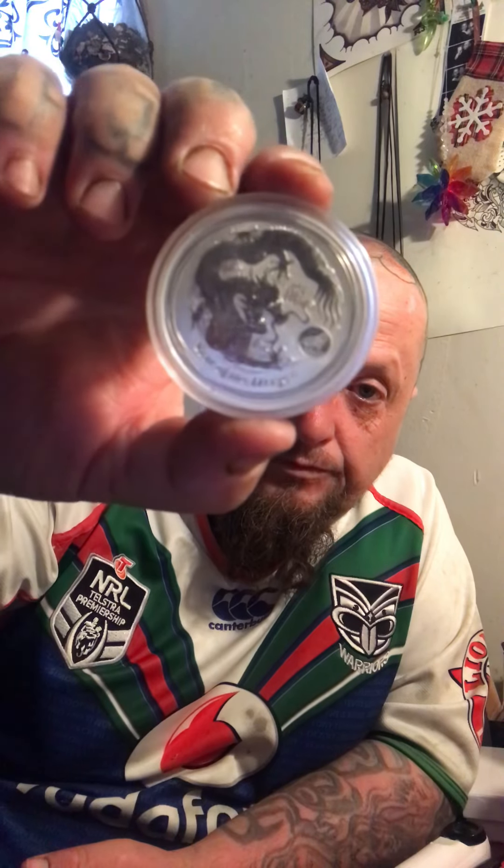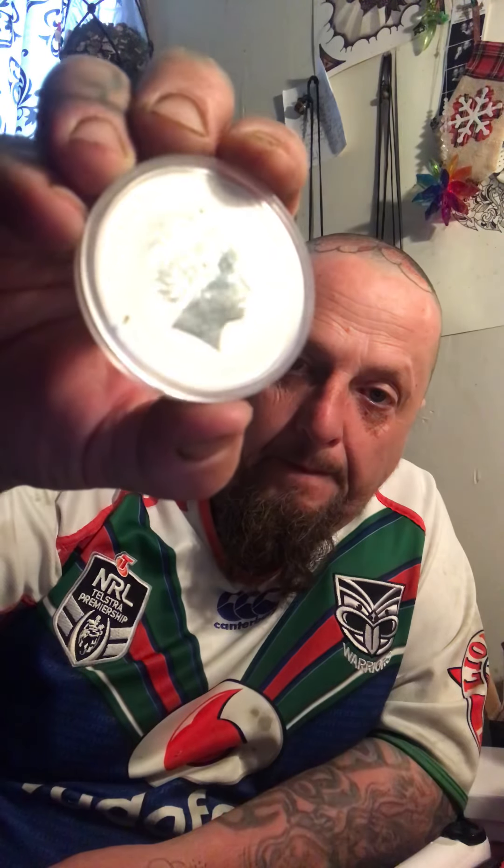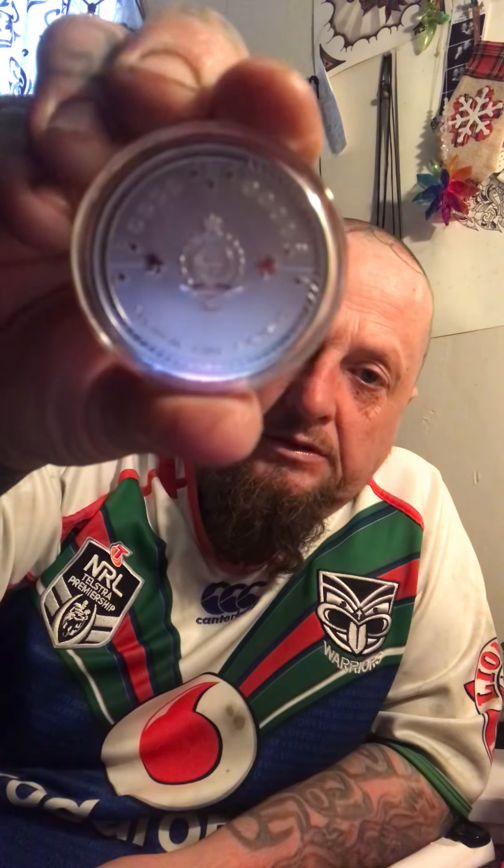I've got the Year of the Dragon reverse proof with the Lion privy on it and the Queen on the back - a pretty cool addition to my silver collection. And I had to get one of these because it was one of my favourite video games when I was a kid - it's the Sonic 30th anniversary coin, made in Niue by the New Zealand Mint. See how it's got the rings around the outside - I was glad to pick that up.